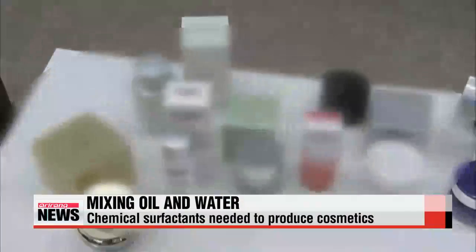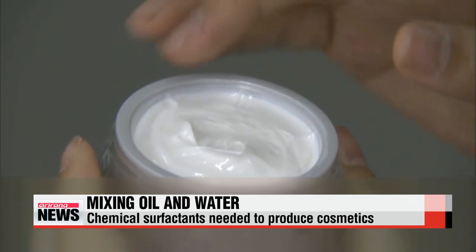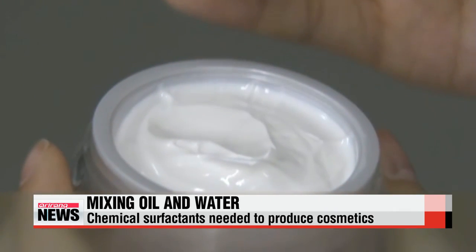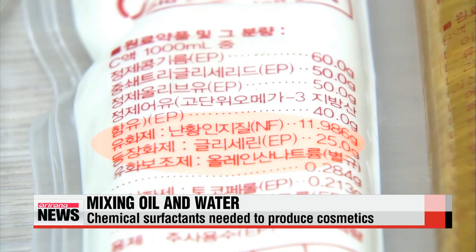Most cosmetic products are made with a mixture of water, oil and surfactant at a ratio of 6 to 2 to 2. Surfactants are commonly used as emulsifying agents to mix oil and water, which otherwise would not dissolve in each other.